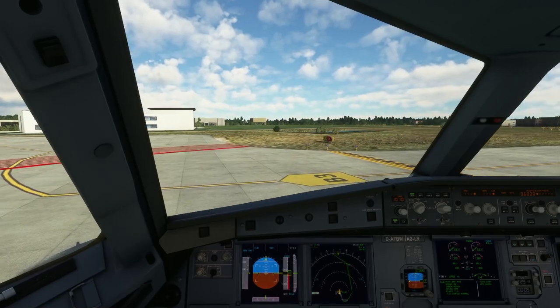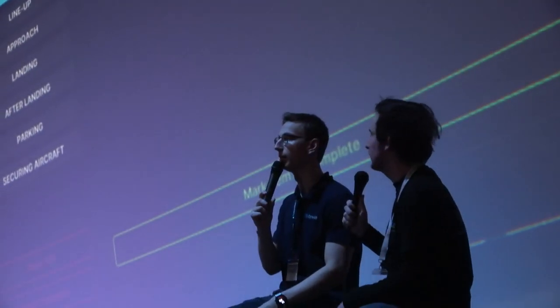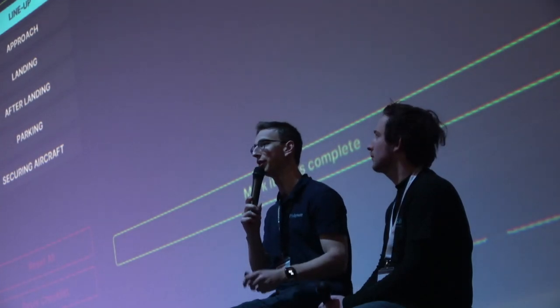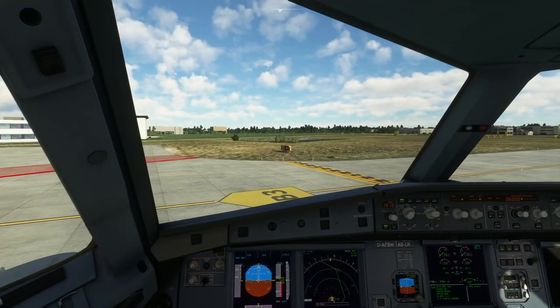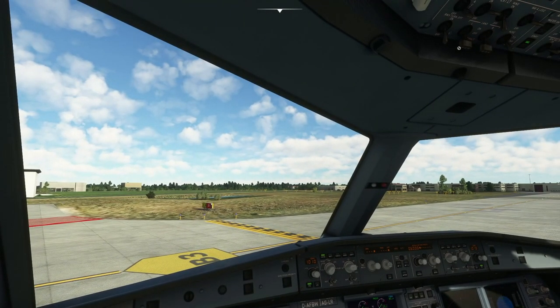We're a team of volunteer contributors who want to improve this plane as much as possible. FlyByWire 32 November X-ray, runway 21, cleared for takeoff, wind 190 degrees 11 knots. FlyByWire 32 November X-ray — that's our takeoff clearance, so we'll now be departing!